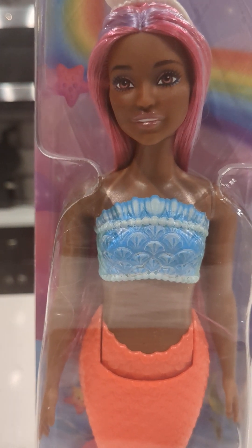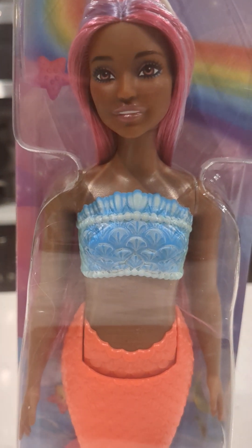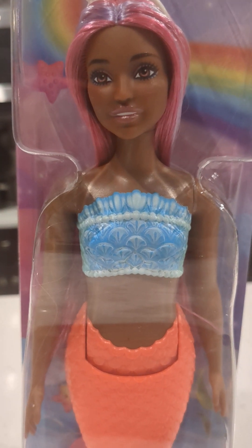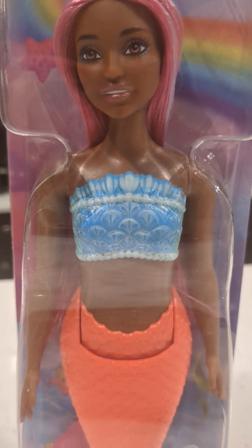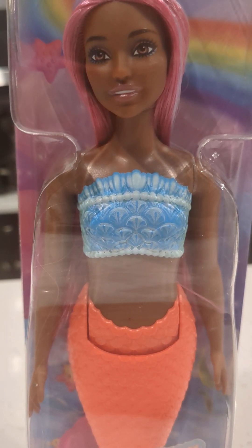I rushed and grabbed her. I've seen her online for a few months now and I've been kind of waiting for her to come out. They have a few other dolls in this line as well. This doll is priced at about ten dollars and some change.